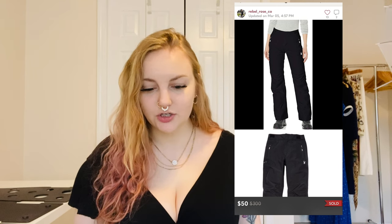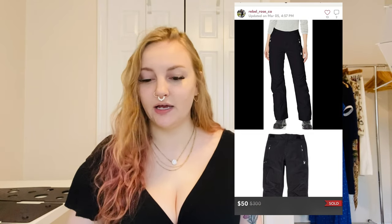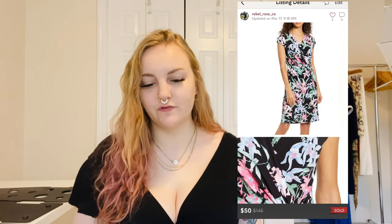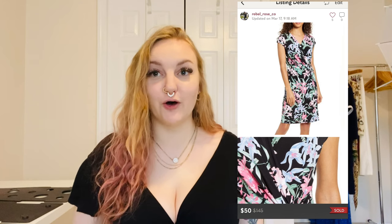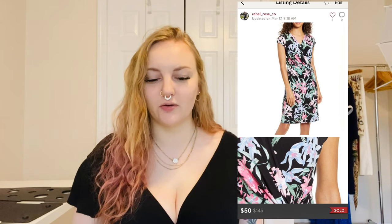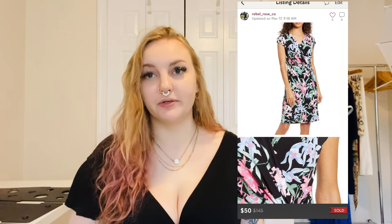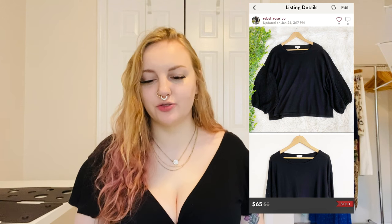Spyder is a brand I never find — these were women's snow pants by the brand Spyder, an outdoorsy brand, and they sold for $50. I also sold a new-with-tags $145 Tommy Bahama floral faux-wrap dress — I always say that wrong — for $50. I rarely sell Tommy Bahama so I was happy with that.